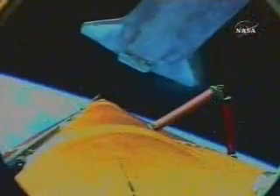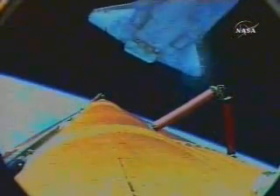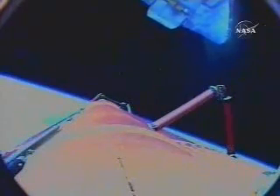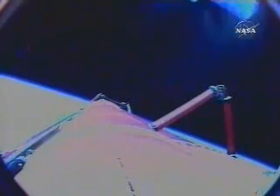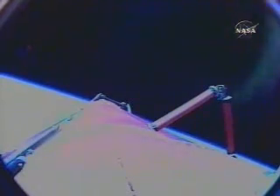ET separation confirmed. Atlantis now off of the external tank. Commander Brent Jett will fire the OMS engines on Atlantis to position it for photography of the tank as it falls away. Beautiful view of Atlantis as it falls away from the tank. You can see the jets firing — those reaction control system jets — to position the orbiter.